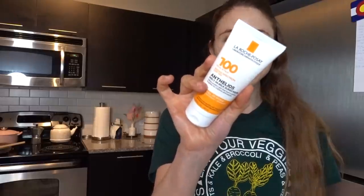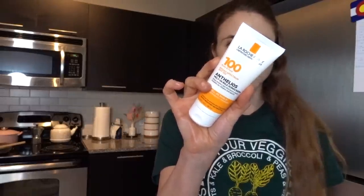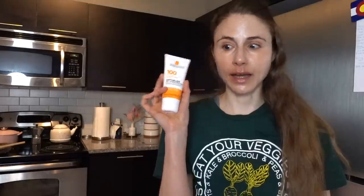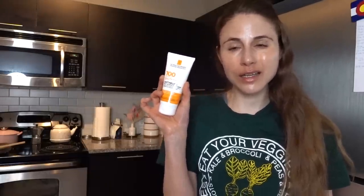I'm wearing the La Roche-Posay Anthelos Melted Sunscreen Milk, the SPF 100. This is a chemical sunscreen that absorbs very quickly and doesn't leave a white cast. It does not burn or sting around the eyelids whatsoever. I really enjoy this — it is shiny, shiny, shiny, but that doesn't bother me.